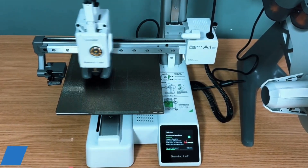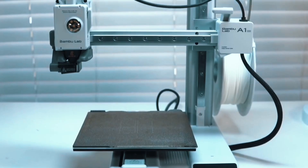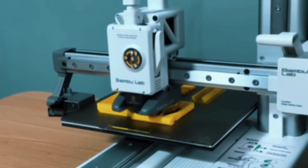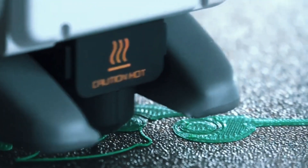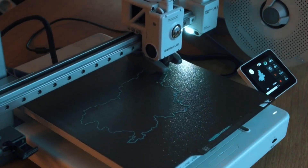Forget manual setup — the A1 Mini handles all calibration processes on its own. From Z-offset to bed leveling, every step is automated, giving you more time to print and less time troubleshooting. Active flow rate compensation means smoother, more consistent prints. The A1 Mini adjusts in real-time to ensure flawless extrusion, reducing blobs or gaps and resulting in perfect layers, even on detailed or complex parts.